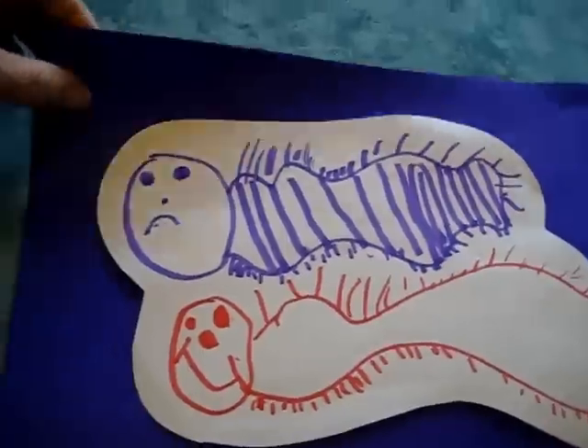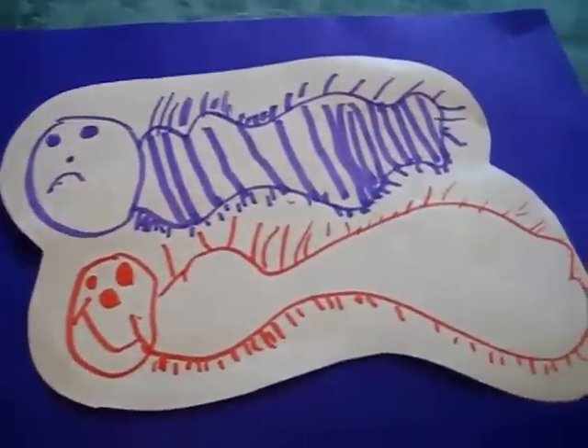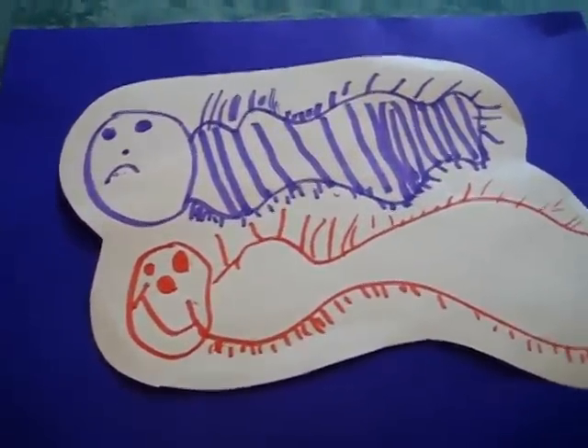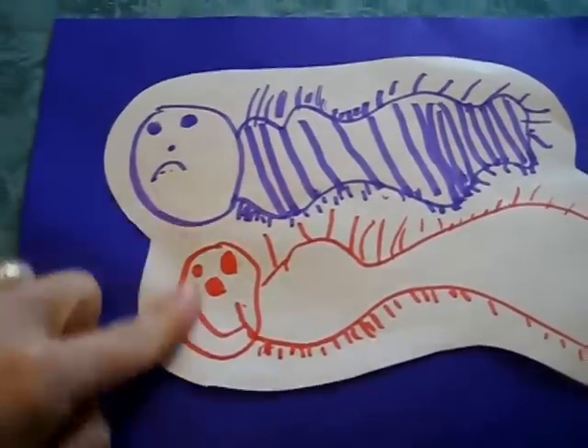So I cut them out and I glued them onto a nice little purple paper. I really wanted to keep them. And then I thought of a little game we could play with it, since he made a sad one and a happy one.